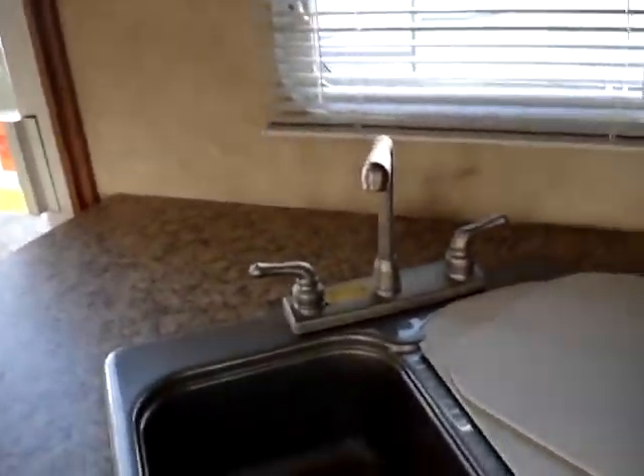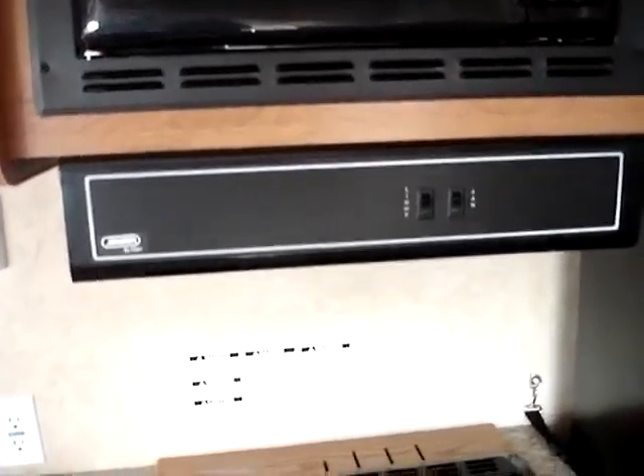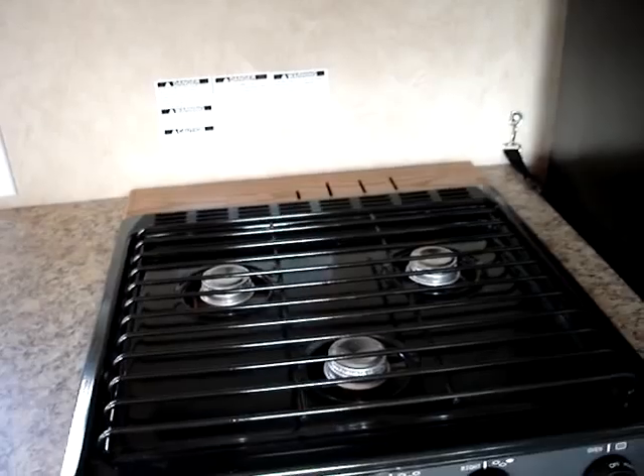We'll start with the deep well sink with the high rise faucet — sink covers included. We also have the one cubic foot Magic Chef microwave with the vented range hood with exterior vent. Three-burner LP range also included.